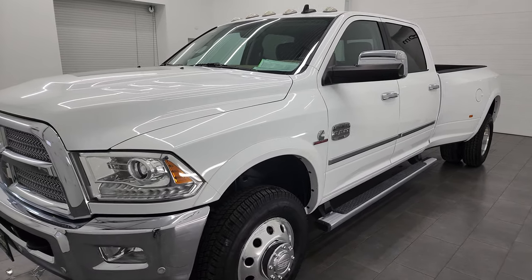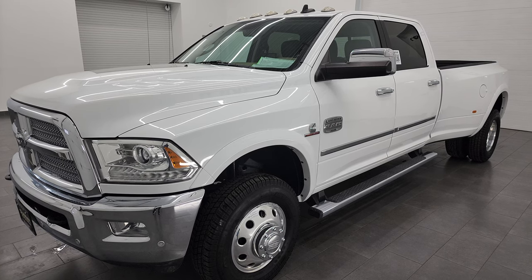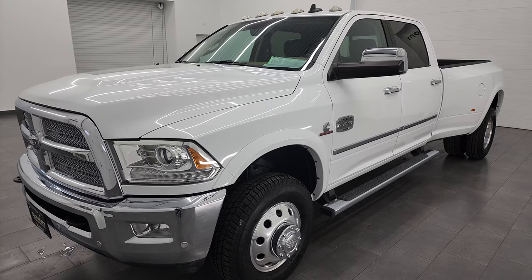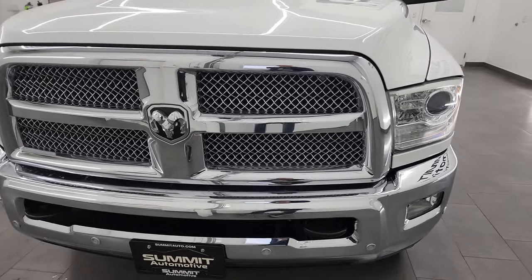It puts out 850 foot-pounds of torque, 385 horsepower, and it's paired up with the Aisin 6-speed heavy-duty automatic transmission. This truck has been fully safety-inspected by our service shop, has a fresh oil and filter change, all the fluids have been checked and topped off, and this truck is 100% ready to go.